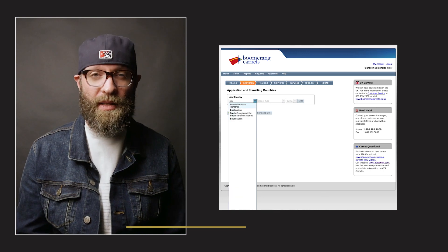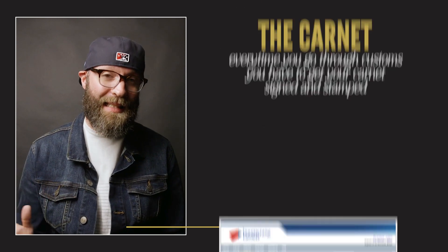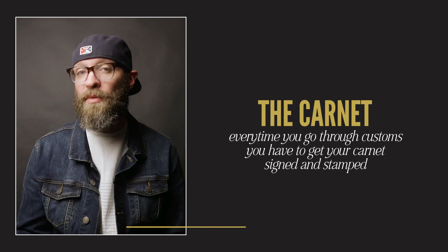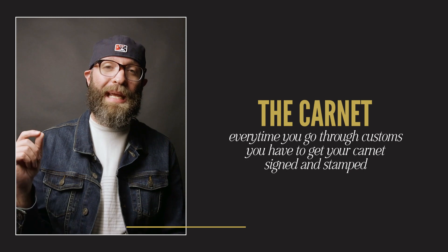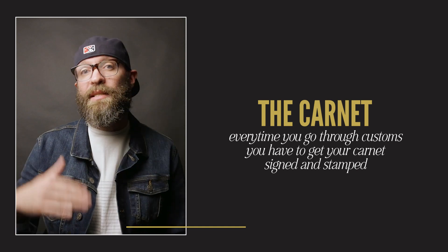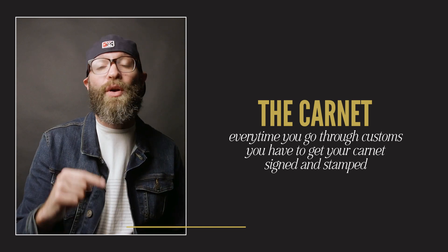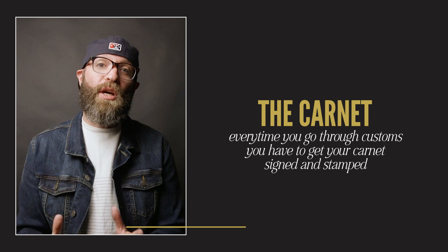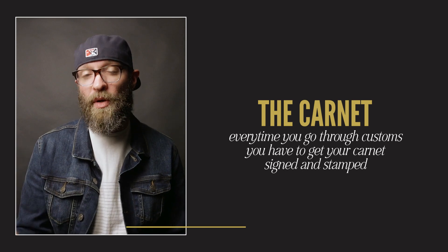The next thing you're going to do is list the countries you are traveling to. I would recommend getting the carnet after you have your travel itinerary set. When we went to South Africa, we got a direct flight from Newark, New Jersey to Cape Town, South Africa. Every time you go through customs, you have to get your carnet signed. I found cheaper flights going through France or Germany, but that would have required getting the carnet signed in those countries before Cape Town. So it was beneficial to take the direct flight and pay a little more to avoid that headache.